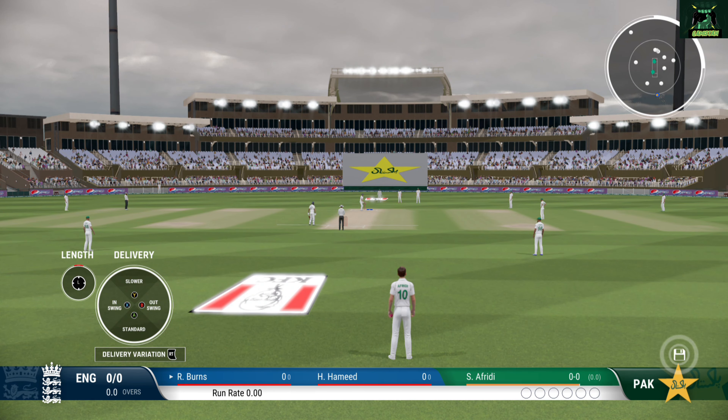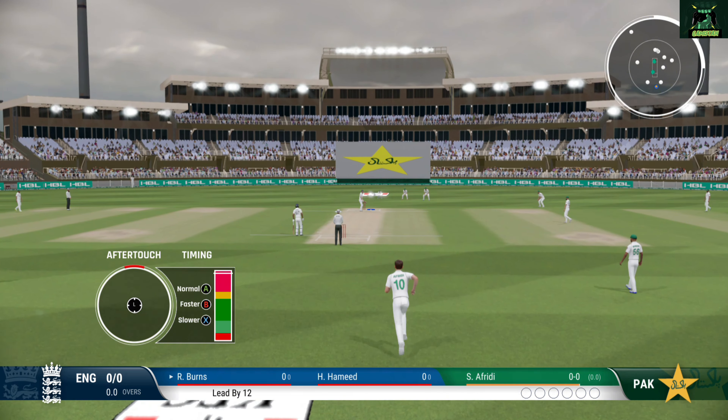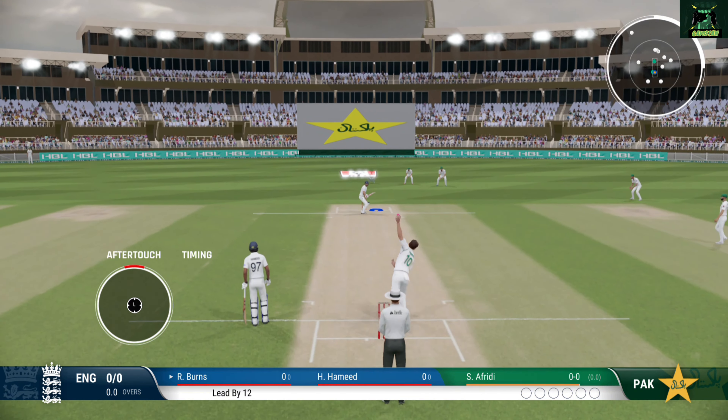The aim will be to wipe out the deficit and then put as many runs on the board as possible. The bowlers will be searching for early wickets to minimise whatever lead they can get.